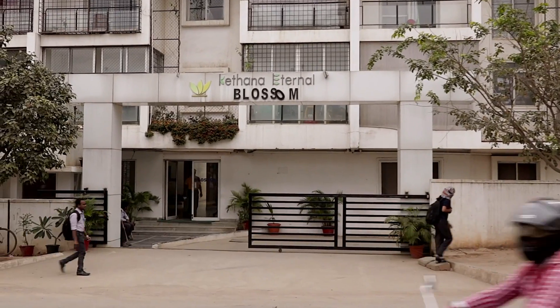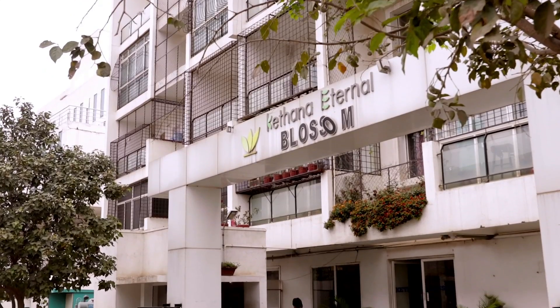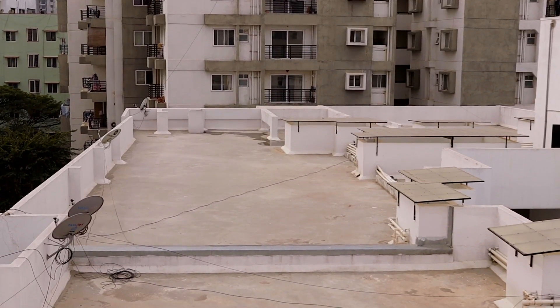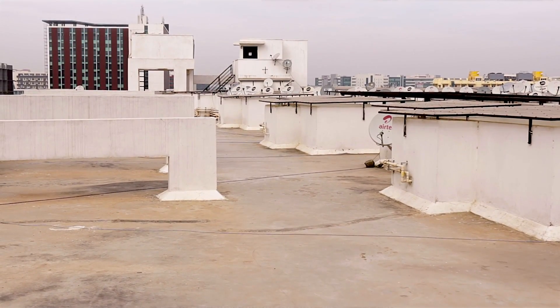Hi, this is Ketana Eternal Blossom apartment located at Kadubi Sinhalli on Outer Ring Road, Bangalore. We will see how rainwater harvesting has been implemented in this apartment. This apartment has 140 flats spread over 3200 square meters of roof area — that's what we call a catchment area of 3200 square meters.